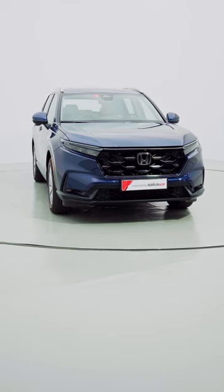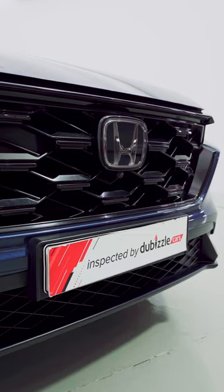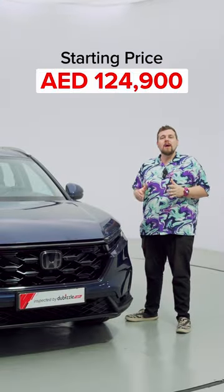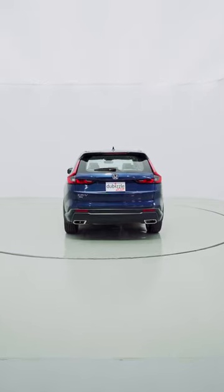This here is the 2024 Honda CR-V. It now comes with four trims, one engine, and a starting price of 124,900 dirhams. Now let's check out some features.